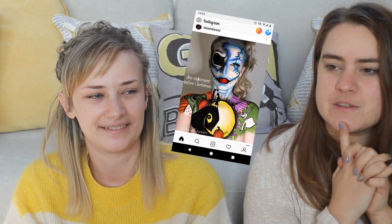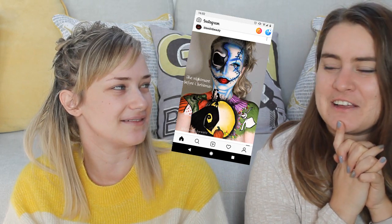Thank you. Very, very talented. I think one of my favourites is probably the Nightmare Before Christmas one you've done recently. I really enjoyed doing that one. That was really, really cool.